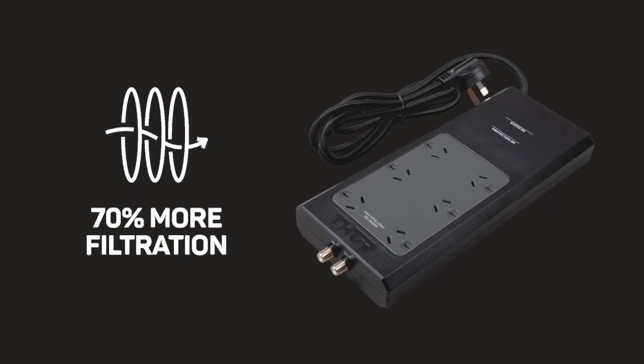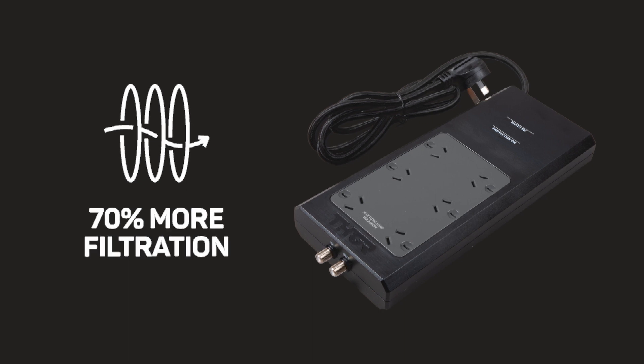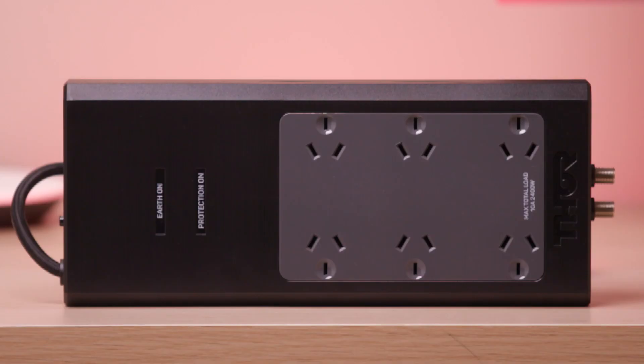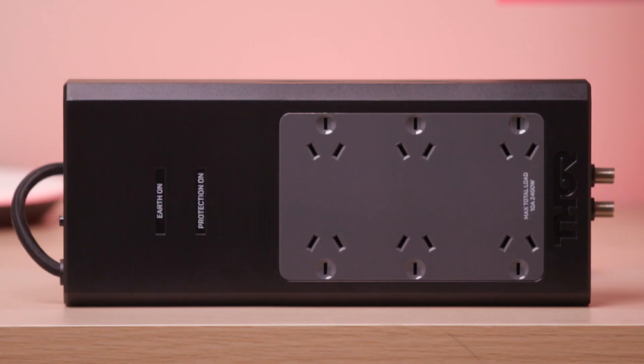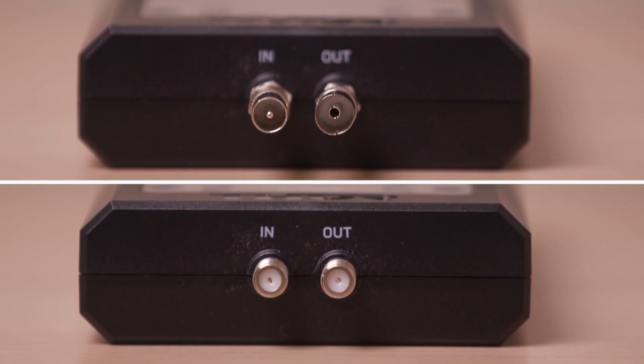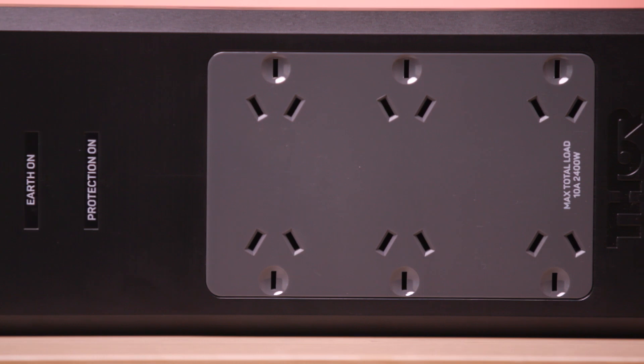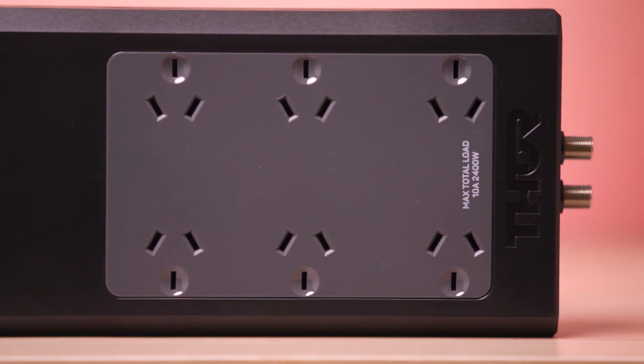That's thanks to this filter providing 70% more filtration than other comparable surge protectors on the market. With four wide-spaced protected outlets, aerial protection, and cable TV adapters, this model is a great companion for your entertainment unit to cover your TV and other connected devices.